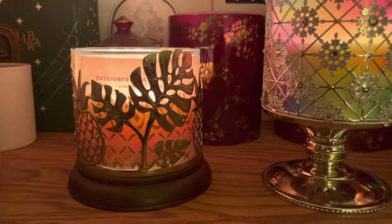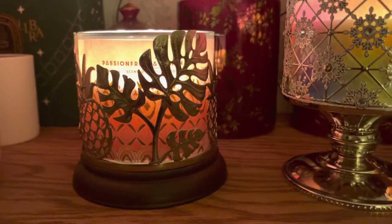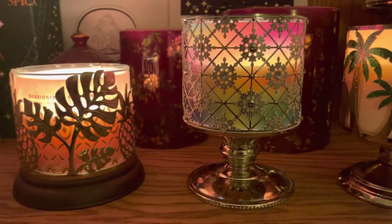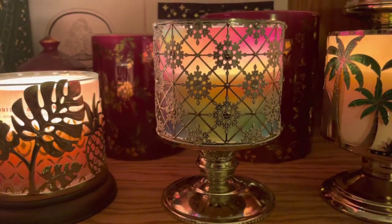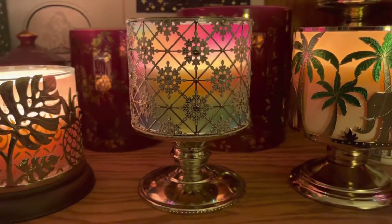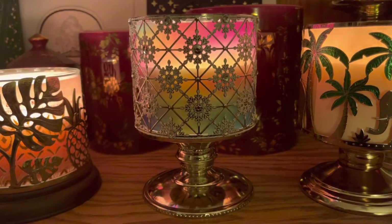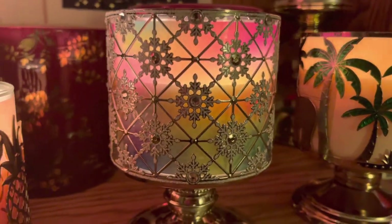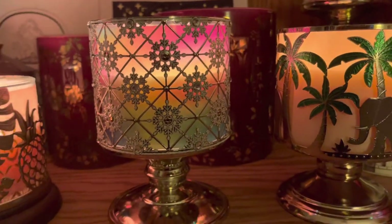First, I'm going to show you what I'm burning. In my Monstera candle holder, I have passion fruit and banana flower. In my Christmas candle holder — yes, I'm combining Christmas and tropical — I am burning my radiant sky and I think that looks beautiful in this candle holder. Probably any candle holder, but just seeing that rainbow effect is super pretty. I really like that. That's gorgeous.